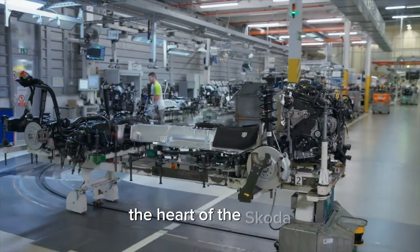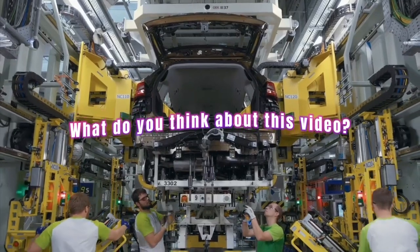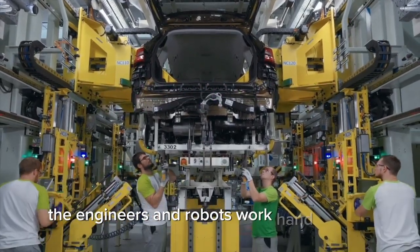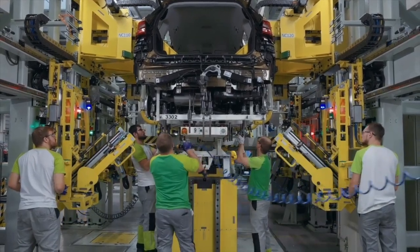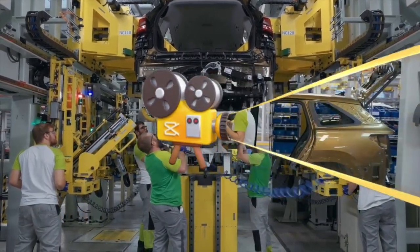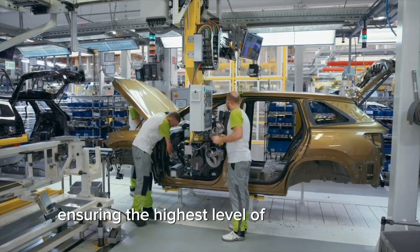The heart of the Skoda — the engine — is carefully mounted on the chassis. Engineers and robots work hand in hand, ensuring every detail is perfect. The drive components are meticulously installed, ensuring the highest level of performance.